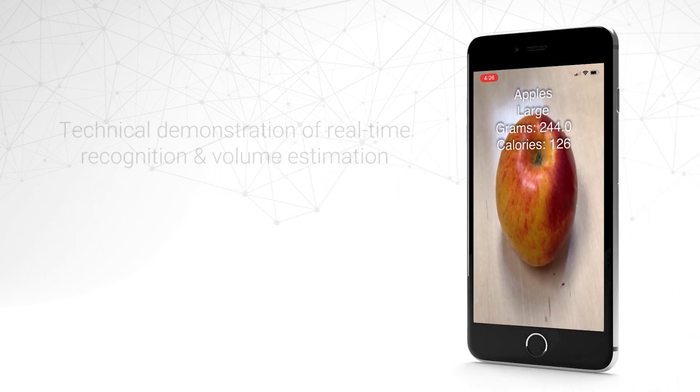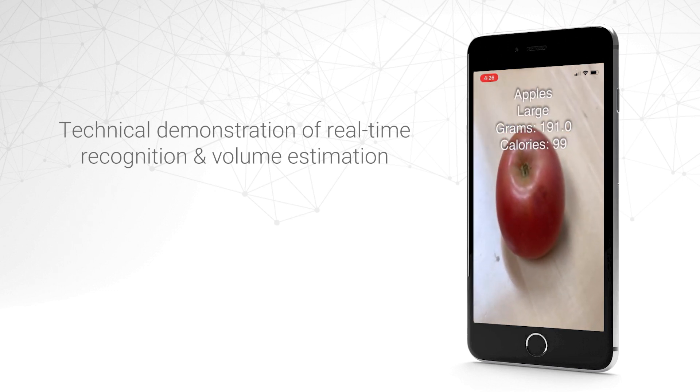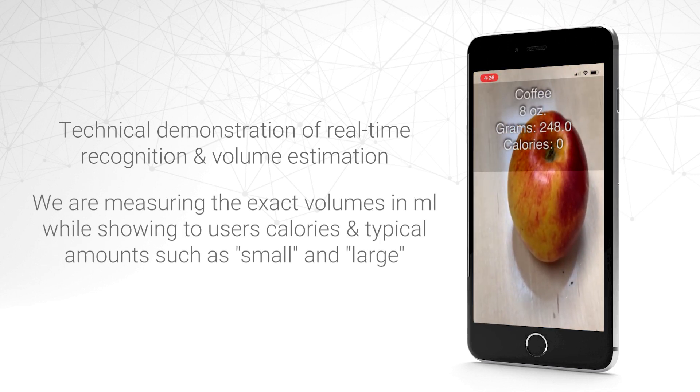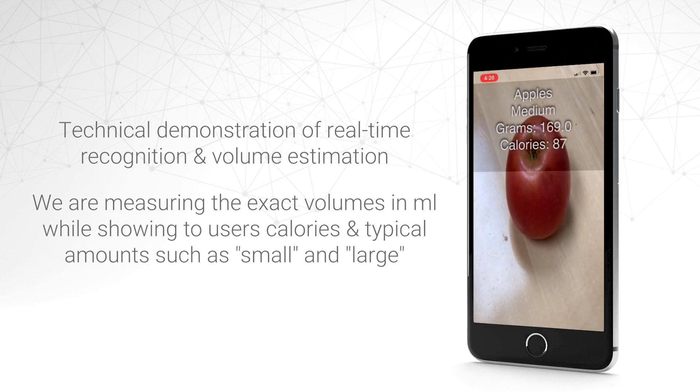Passio's technology recognizes food with lightning-fast speed while evaluating food amounts and showing users calories in real time. Our technology is trained to estimate food volumes and convert the results into grams, ounces, calories, and serving sizes.